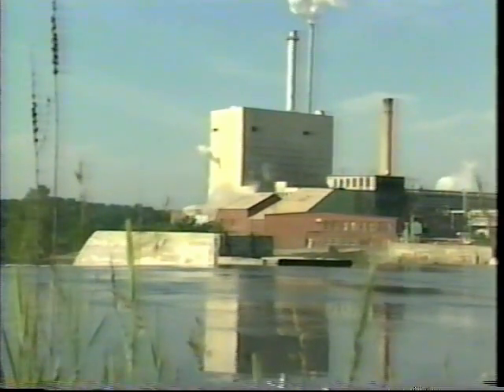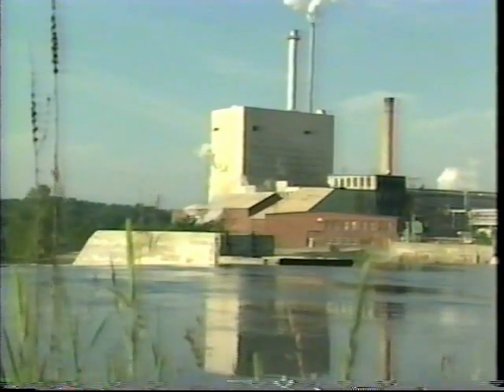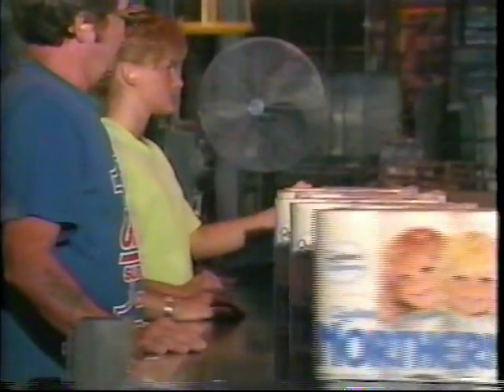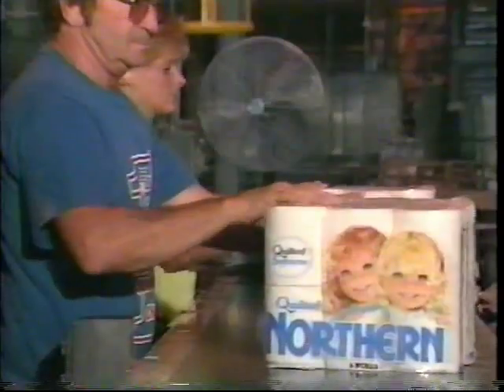James River Old Town. Most everyone in this area knows the mill. It makes some of the most popular paper products in America. Company managers say quality and production are increasing, because of a company-wide commitment to making the best possible product.